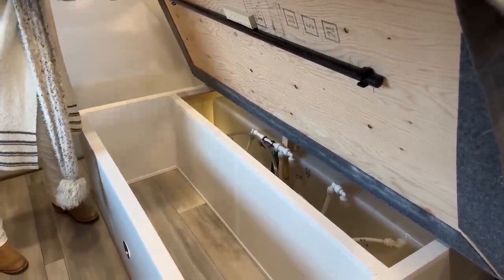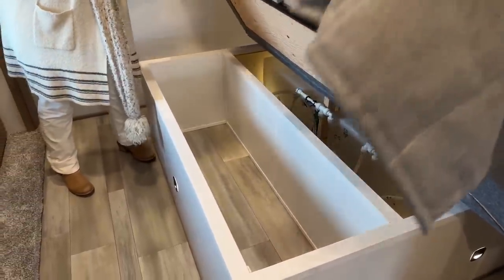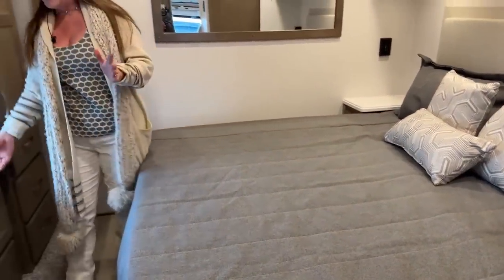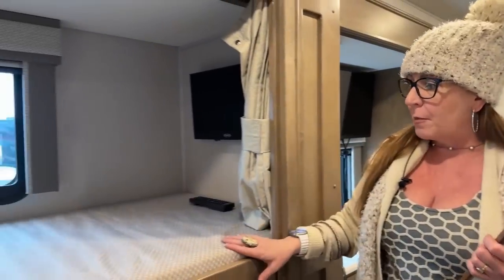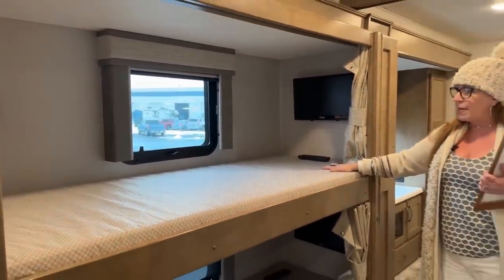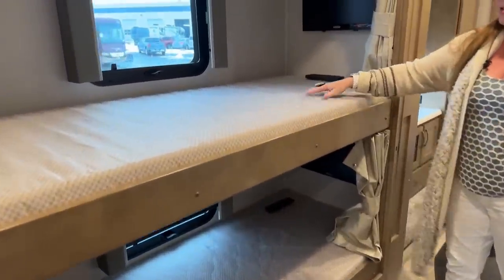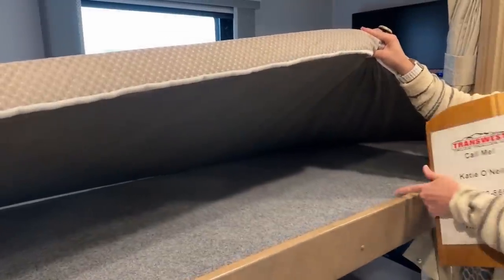There's a lot of storage in the Valencia. In some models the water tanks take up the entire underbed storage area, but this has a ton of room for anyone who wants to bring paddleboards, hockey gear — this coach is so good for anybody really trying to do a lot with their family. The bunk beds are really spacious and very comfortable. This memory foam mattress is great, but if you'd like to take it out, they have a felt-lined bottom here.